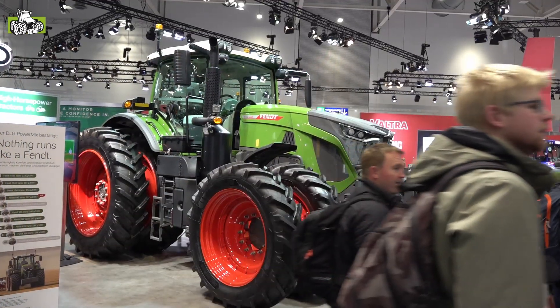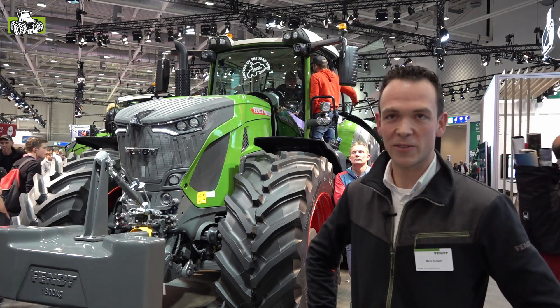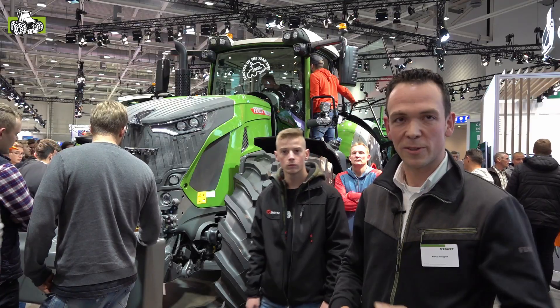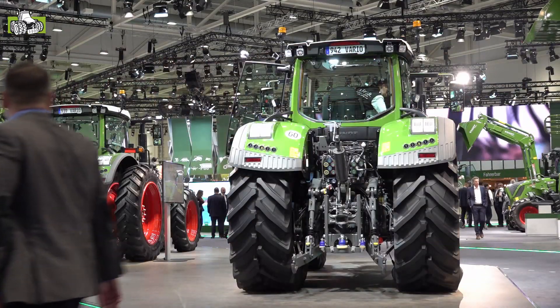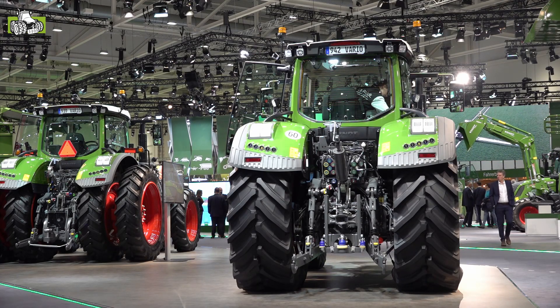420 pk, nieuwe MAN motor van 9 liter, nieuwe vario transmissie, een variodrive concept. Ook de hele nieuwe cabine, de trekker voorzien van een heel LED concept, LED verlichting. We hebben grote wielen en het vario grip bandendruksysteem, wat de trekkracht, rij-eigenschappen en comfort samen met de nieuwe entertainmentsystemen naar een nieuw niveau brengt.